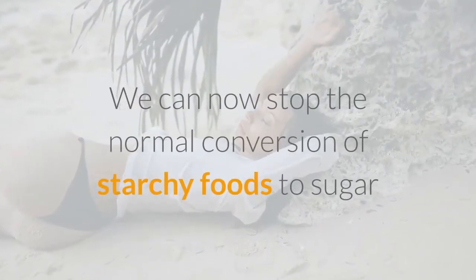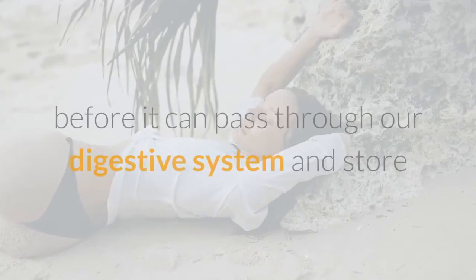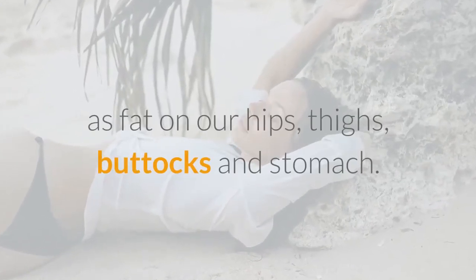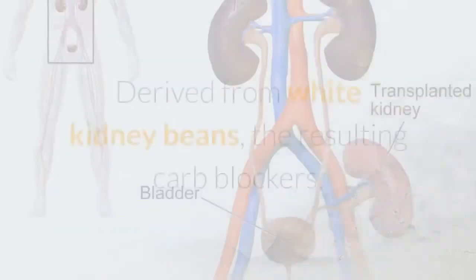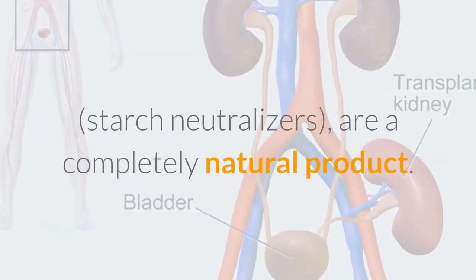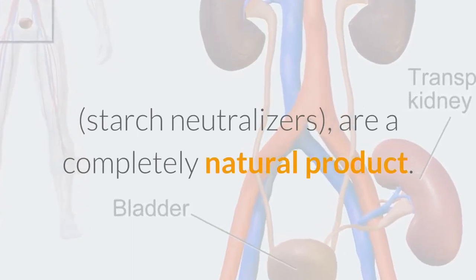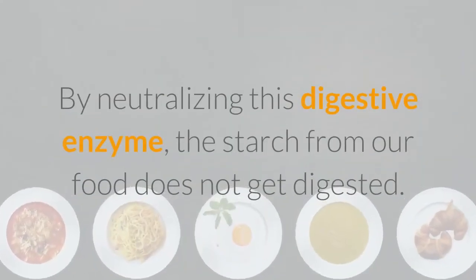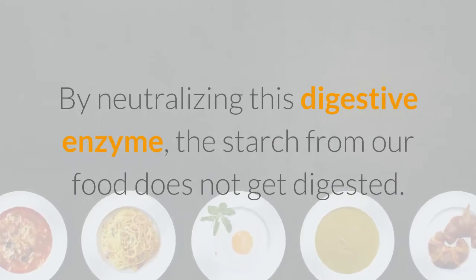We can now stop the normal conversion of starchy foods to sugar before it can pass through our digestive system and store as fat on our hips, thighs, buttocks, and stomach. Derived from white kidney beans, the resulting carb blockers and starch neutralizers are a completely natural product. They work by neutralizing the alpha amylase enzyme that digests starch. By neutralizing this digestive enzyme, the starch from our food does not get digested.